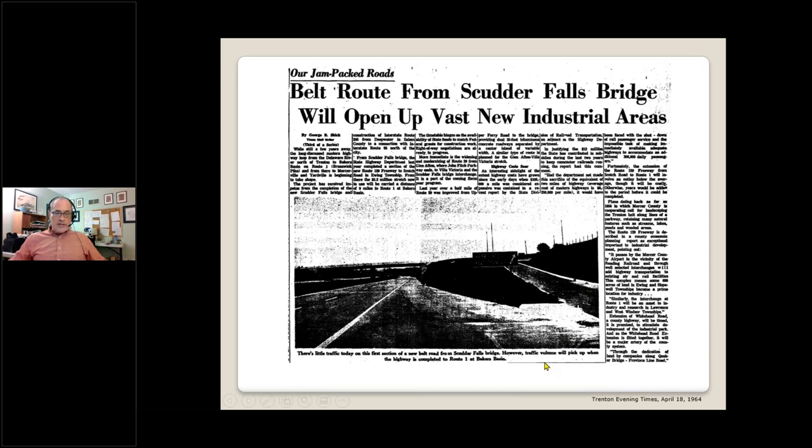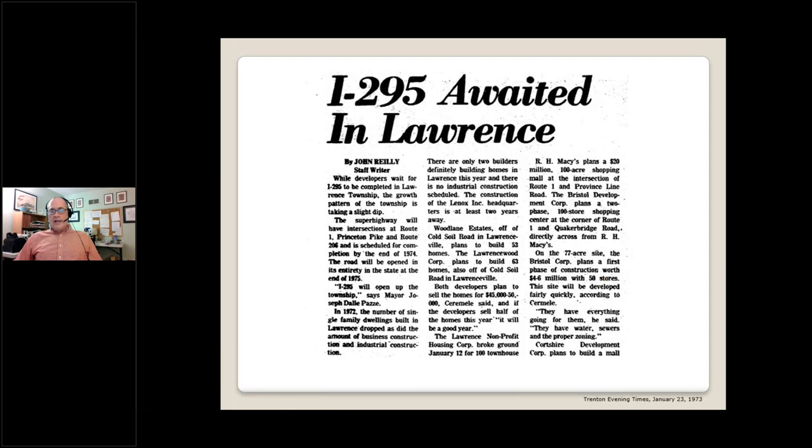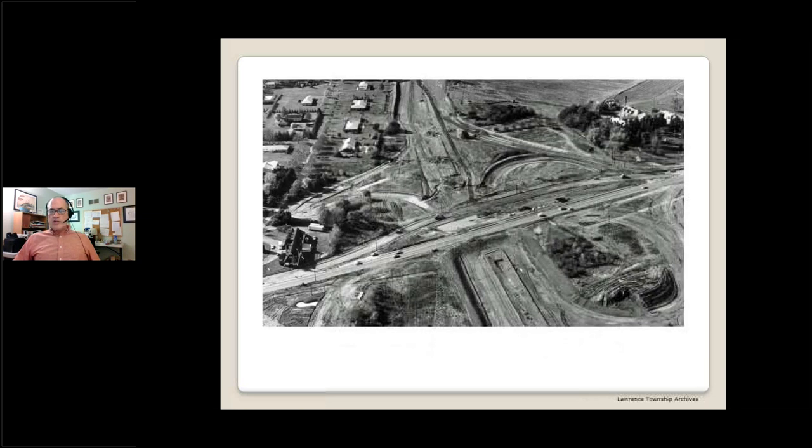The caption on this photo says: 'There's little traffic today on this first section of a new belt road from Scudder's Falls Bridge; however, traffic volume will pick up when the highway is completed to Route 1 at Baker's Basin.' No kidding. In 1973, the Trenton Freeway was finally extended from Whitehead Road to its current terminus just south of Franklin Corner, and at about the same time the I-295 interchanges at Route 206, Princeton Pike, and Route 1 were opened. With the opening of the new highway, Lawrence was no longer a suburb of Trenton or a suburb of Princeton — Lawrence became a suburb of everywhere.